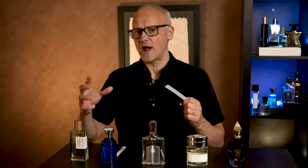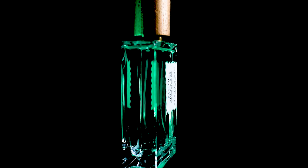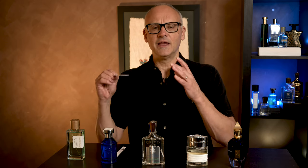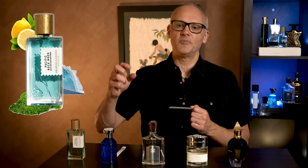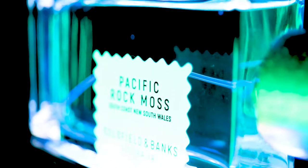Let me start with this one here. If you are brand new to niche, I would recommend anything from Goldfield & Banks. In this case, the first fragrance I actually tried was Pacific Rock Moss. This is an exceptional, exceptional fragrance — it is divine. It starts off with a beautiful Sicilian lemon. It already has a sea salt note running through it, and there is a green aquatic vibe about it. One thing I love about Goldfield & Banks is that they use native Australian ingredients — that's what drew me to them very early on. Their signature note is always an Australian botanical, and in this case Pacific Rock Moss is taken from the southern coast of Australia.